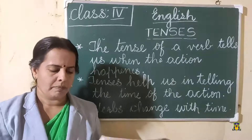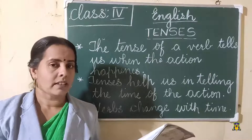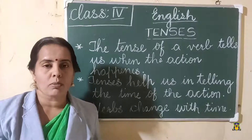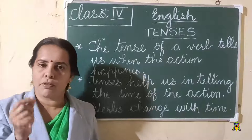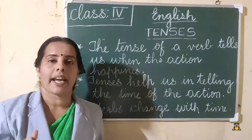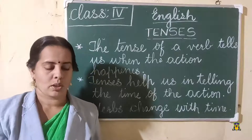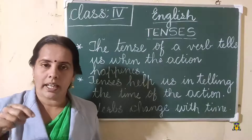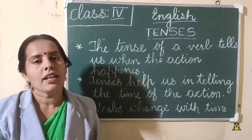Now some more examples. Verbs help us to tell the tense. 'I will go to Agra tomorrow' — which is the tense? 'Will go' — yes, future tense. When 'will' comes before the verb, it is a future tense. 'I went to Agra yesterday' — I already went, it is a past tense. 'Went' is the action word. 'I am going to Agra today' — that is present tense, it is happening now.